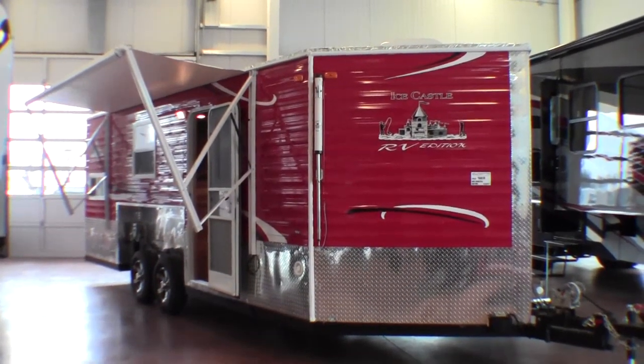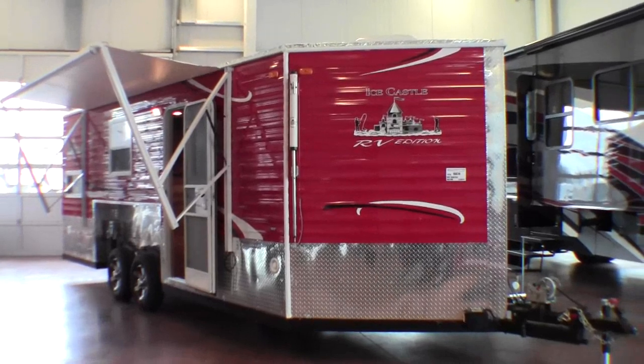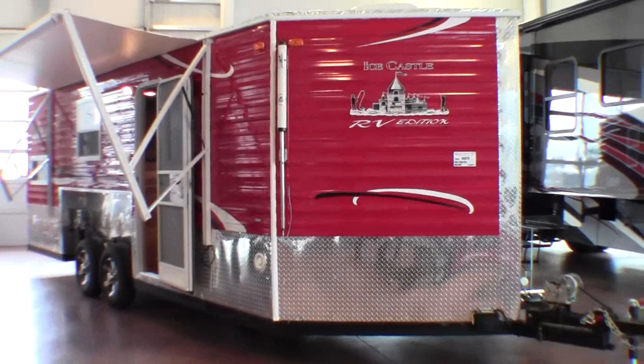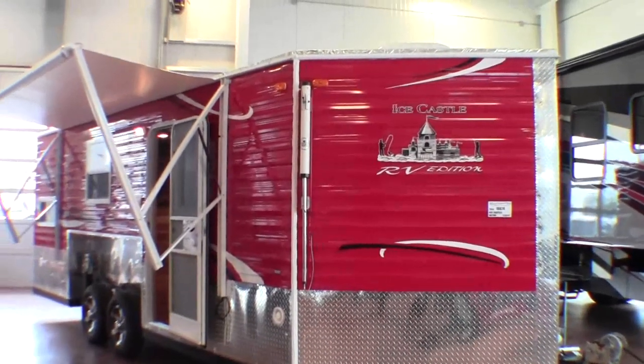Hello, my name is Andy Johnson. I'm at Bullion RV in beautiful Duluth, Minnesota. I just wanted to take a little bit of time and show you our brand new 2014 Ice Castle. This is an 8x21 and this is the RV Edition.